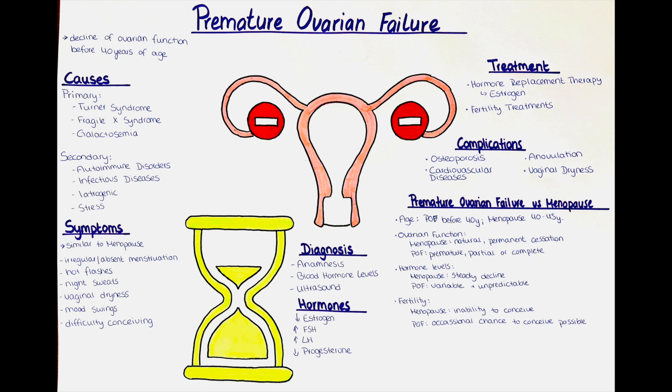While menopause is a permanent state and cannot be reversed, premature ovarian failure can have different outcomes. In some cases, ovarian function may spontaneously recover, allowing for the resumption of menstrual cycles and potential fertility. However, this is relatively rare and most cases of premature ovarian failure are irreversible. Both menopause and premature ovarian failure share many symptoms, such as hot flashes, night sweats, mood swings, and vaginal dryness. The key distinguishing factors are the age of onset, the level of ovarian function, and the potential for fertility.